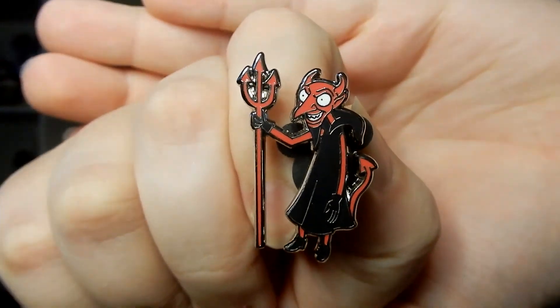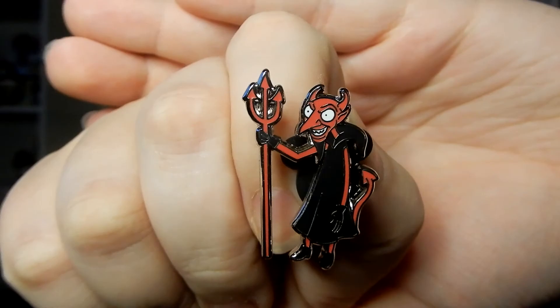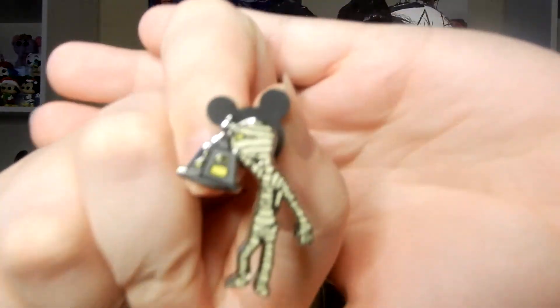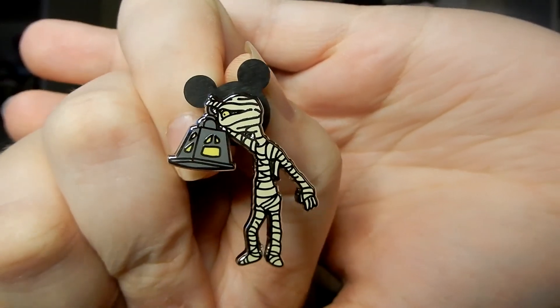The first one we got is the Devil! Oh my gosh, he's so cool. When do you ever see him on a pin? Very cool. Going into the second one — we got the Mummy Boy! Very cool.